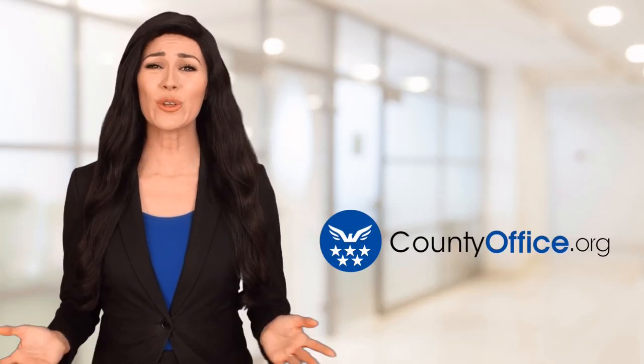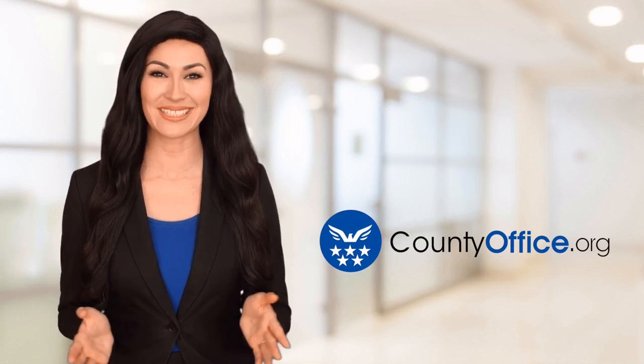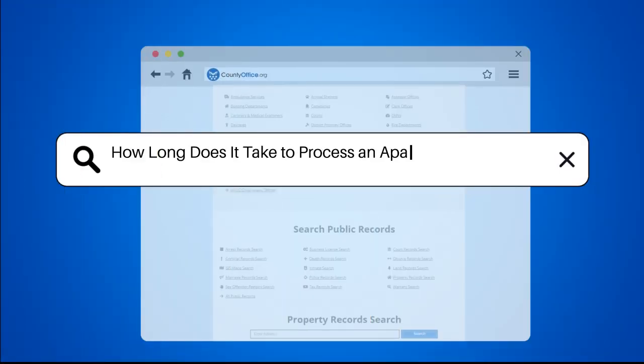Welcome to County Office, your ultimate guide to local government services and public records. Let's get started. How long does it take to process an apartment application?